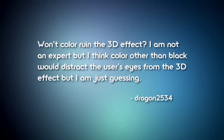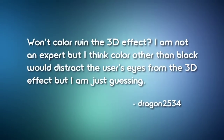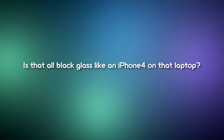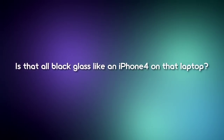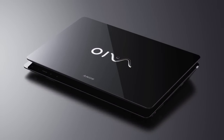Dragon2534 asks: won't color ruin the 3D effect? The thinking is that any color other than black would distract the user's eye. Color would not ruin the effect, although black is the least distracting. Sony chose the premium black color for the launch of this model because they felt it exemplified the premium experience of the new F Series the best. Someone on Engadget asked: is that all-black glass like the iPhone 4 on that laptop? Actually no — the glossy black material on the chassis is not glass, but a painted surface with a glossy finish applied.